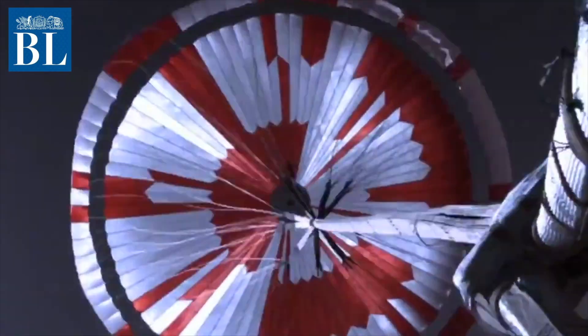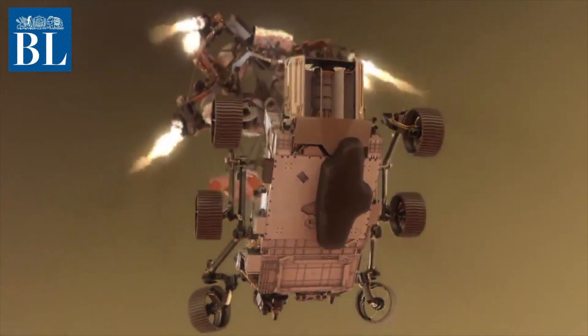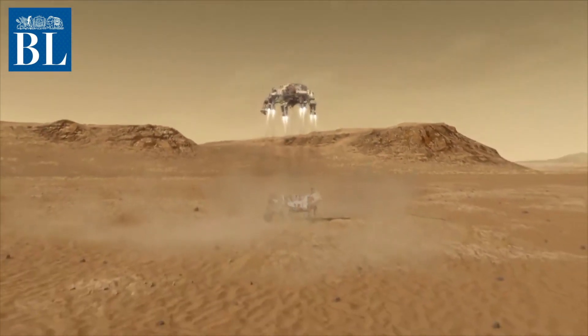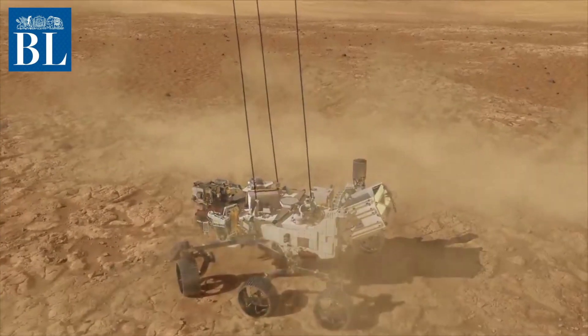NASA has released the first high-quality video of a spacecraft landing on Mars. "It gives me goosebumps every time I see it, just amazing," said Dave Gruel, head of the entry and descent camera team. The Perseverance rover landed last Thursday near an ancient river delta in Jezero Crater to search for signs of ancient microscopic life.